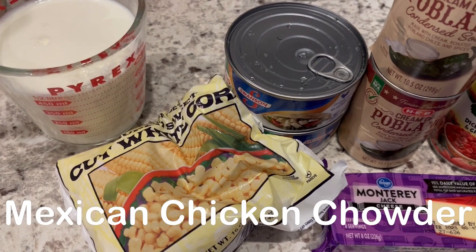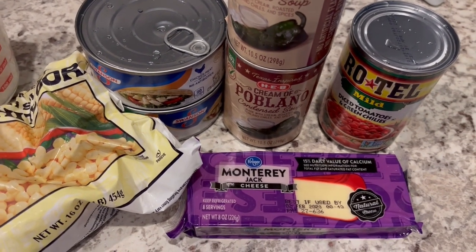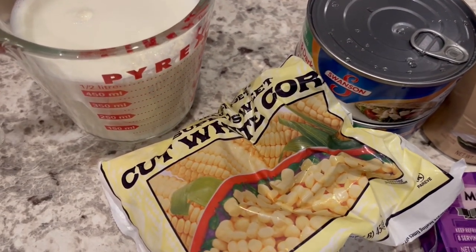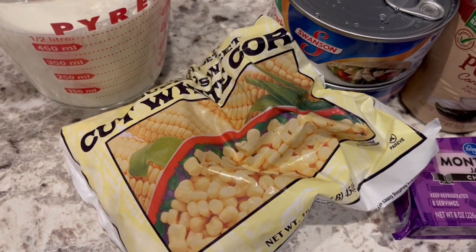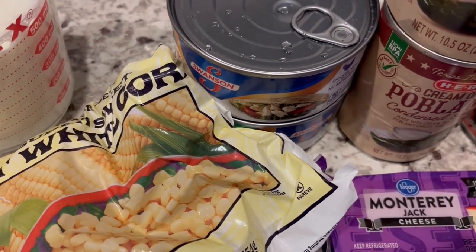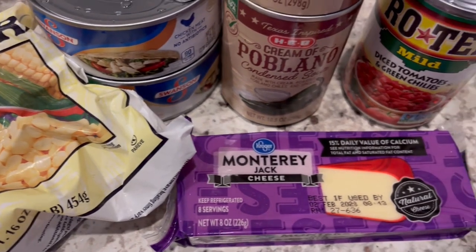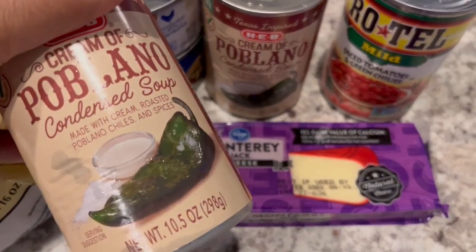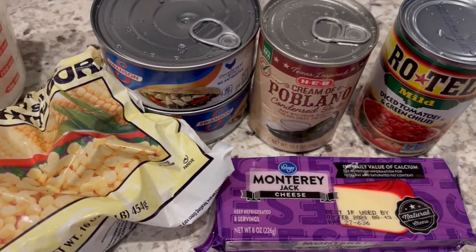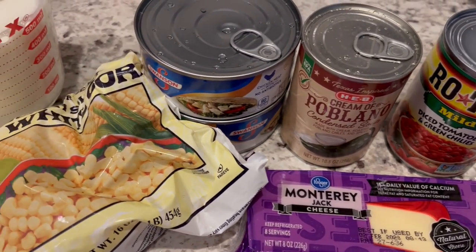For dinner tonight I'm making Mexican corn chowder — something I've made on our channel before, and I'll link the recipe in the description box. It's an easy recipe to clear things out of your pantry. You need some milk, and normally you use canned corn, but I'm using the equivalent in frozen corn. I'd normally use leftover chicken, but I have a couple of cans of canned chicken instead, plus Monterey Jack, Rotel, and a cream of poblano soup instead of the usual cream of chicken soup. All you do is throw everything into the pot except the cheese, which goes in once everything is combined and heated through.